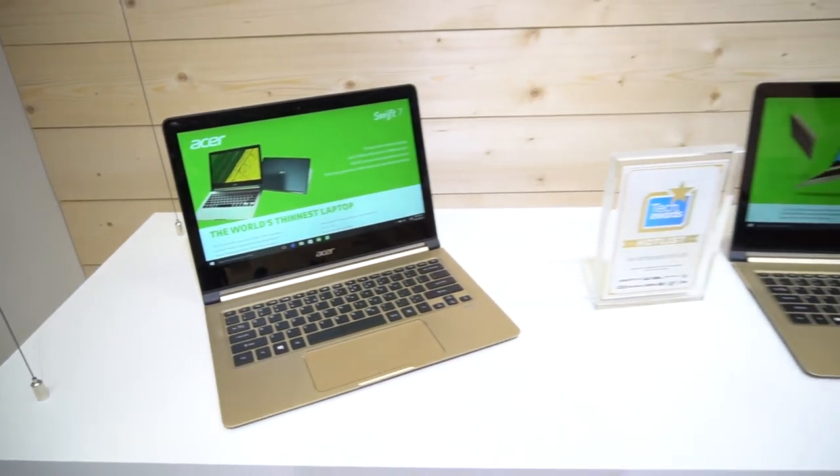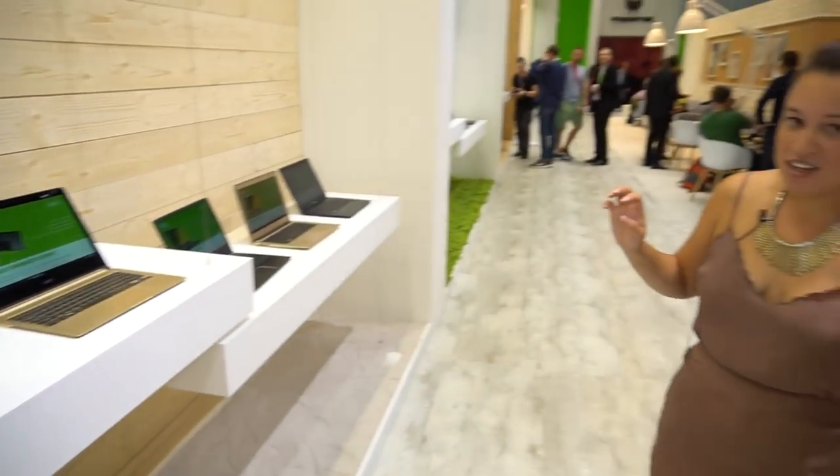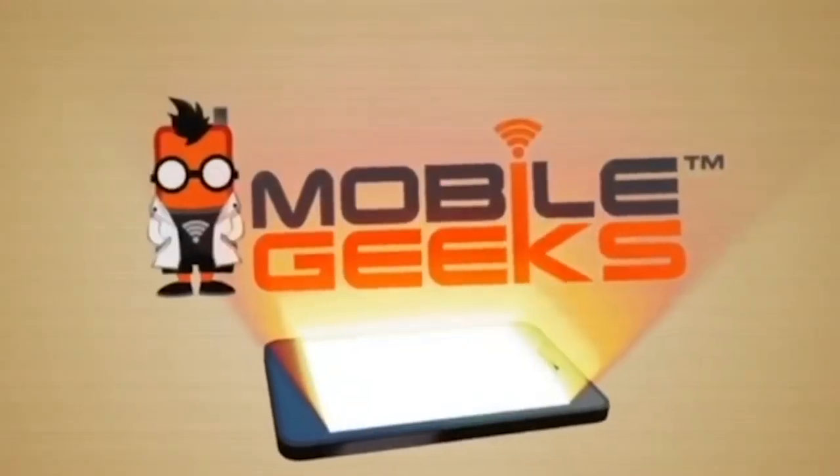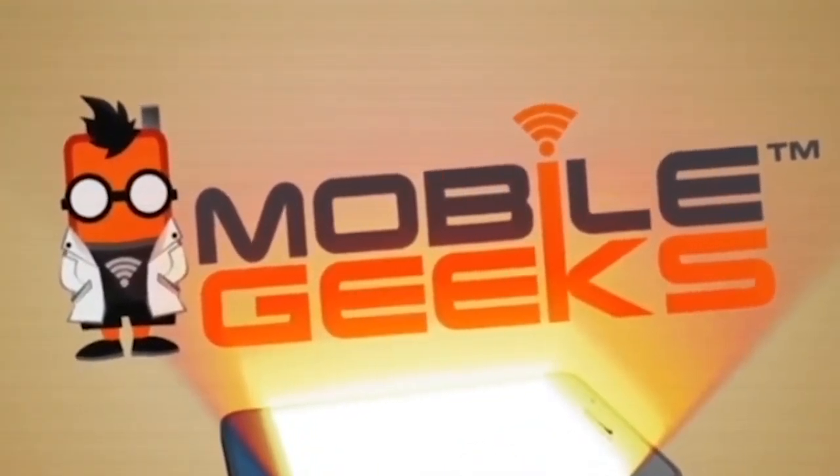So that was our kind of tour of the Acer booth. You can see it's lovely in here. Now we're going to head back to the show floor to check out some more stuff. Be sure to subscribe because you don't want to miss out on any more great IFA booth tours. Bye!